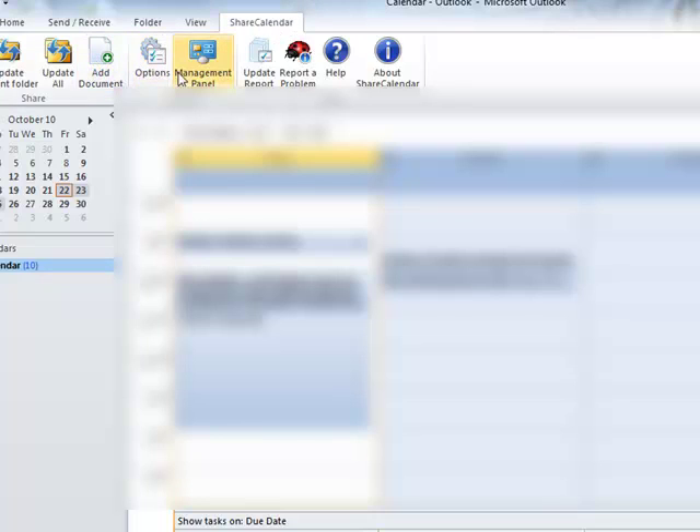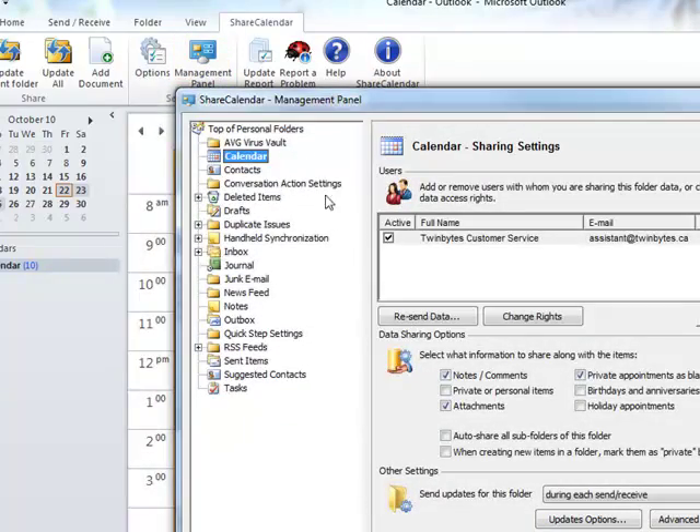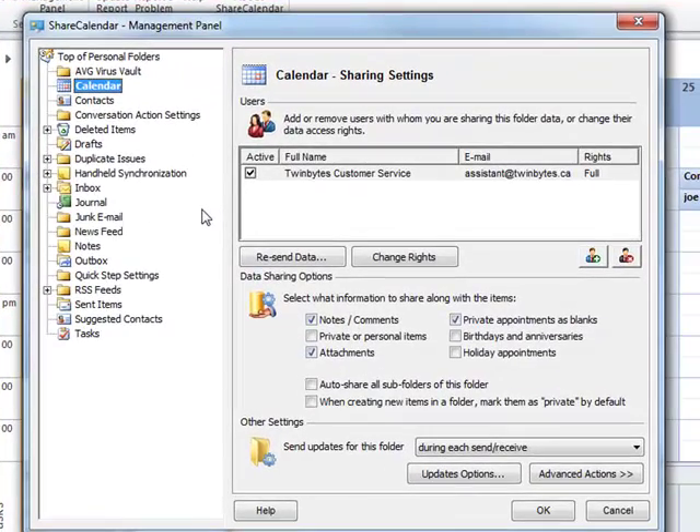If you go in there you go to the management panel, and from here you can manage the sharing for everything. If it's the Share Calendar program you purchased, all you can do is share the calendar. If you want to share any other files or directories you would need the Share Outlook program. You can set up different email accounts for who you want to share what with, and there are a lot of options available for how it's going to be shared.